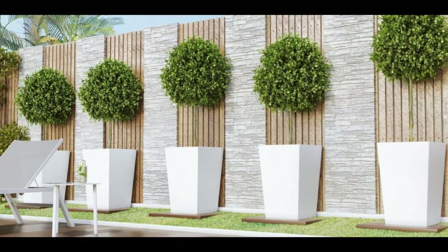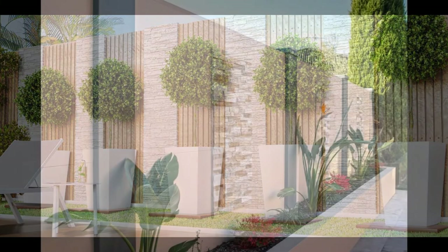8. Wood slats and a grey stone cladding make this wall eye-catching.